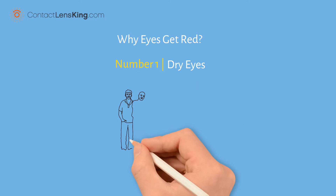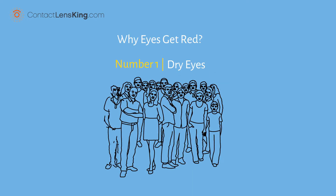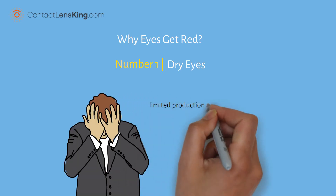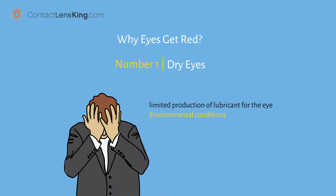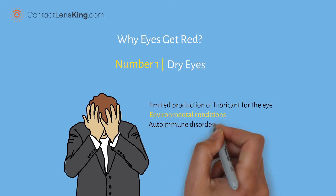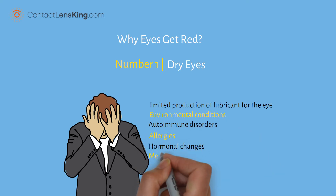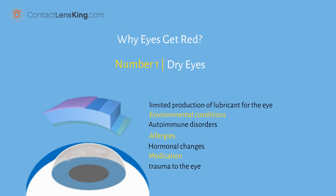1. Dry Eyes. Dry eyes impact millions of people every year, and can cause a person to experience uncomfortable stinging, itching, or burning. This can be caused by limited production of lubricant for the eye, environmental conditions, autoimmune disorders, allergies, hormonal changes, medication, or trauma to the eye. If left untreated, these symptoms can damage the corneal tissues.